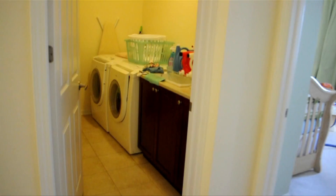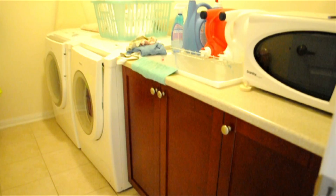On the landing level is one of the most in-demand features of today's modern home: a conveniently located laundry room, eliminating unnecessary and arduous trips to the standard basement locations of yesterday's choices.